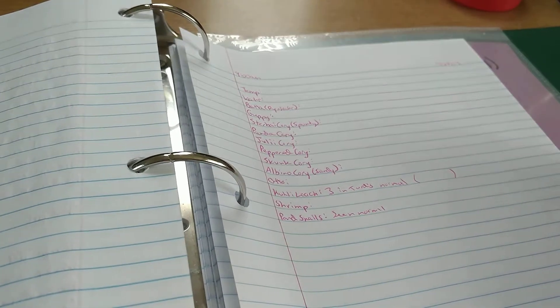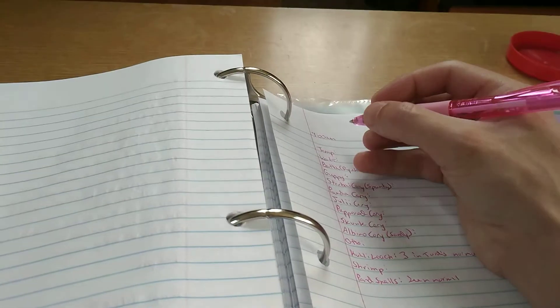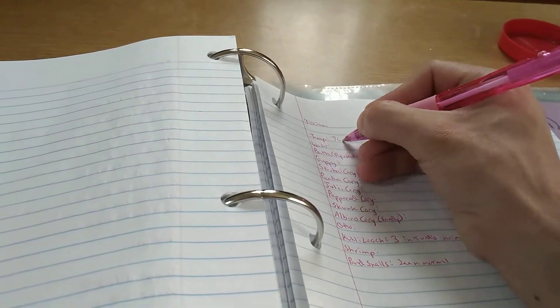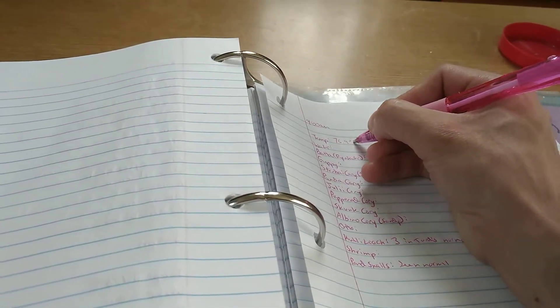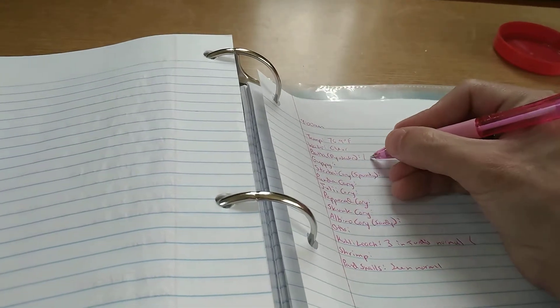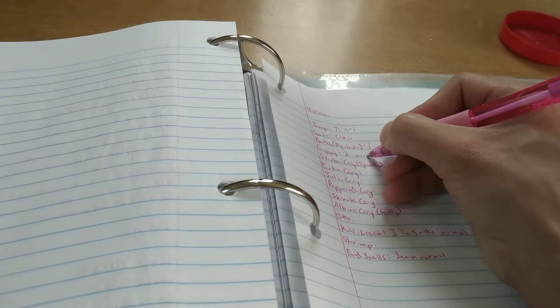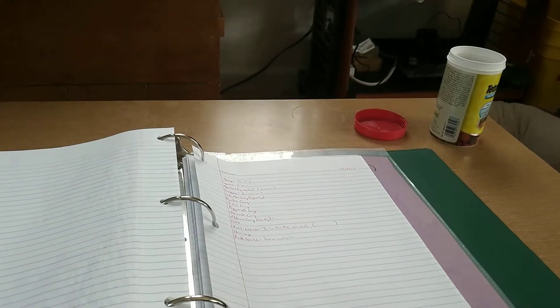So it'll be three checks for CL3, or none, or just one, or two. The temp is 76.9. All my temps stay about 76 to 77. Water is clear. One normal, two normal. They only got flake food — yes they did.